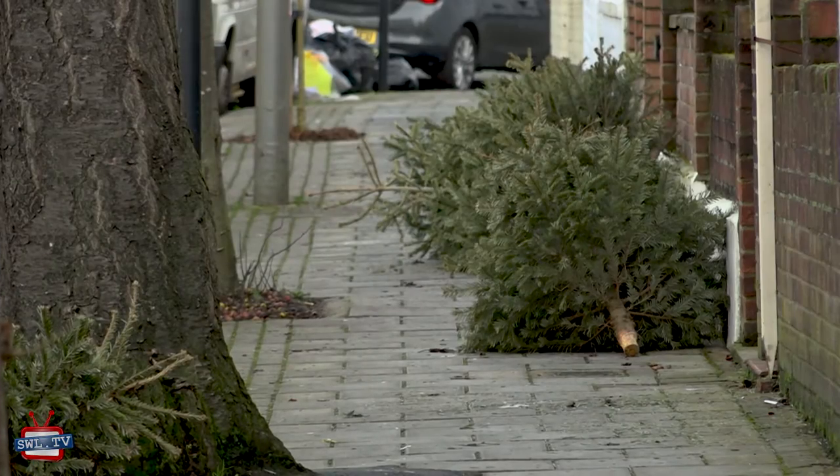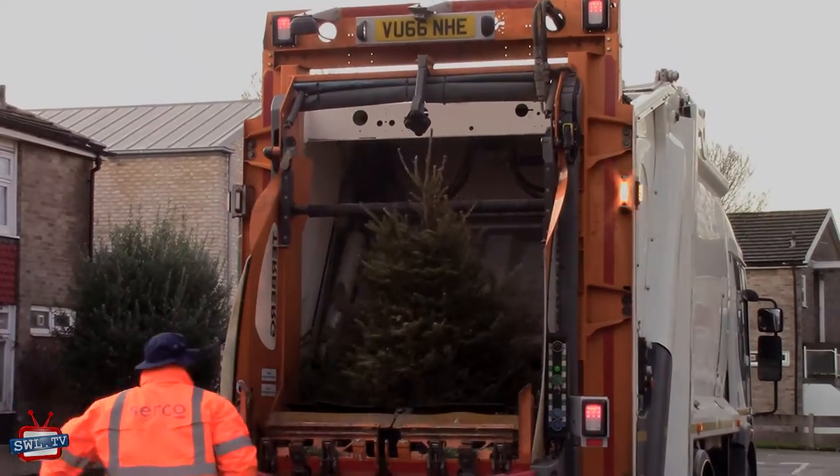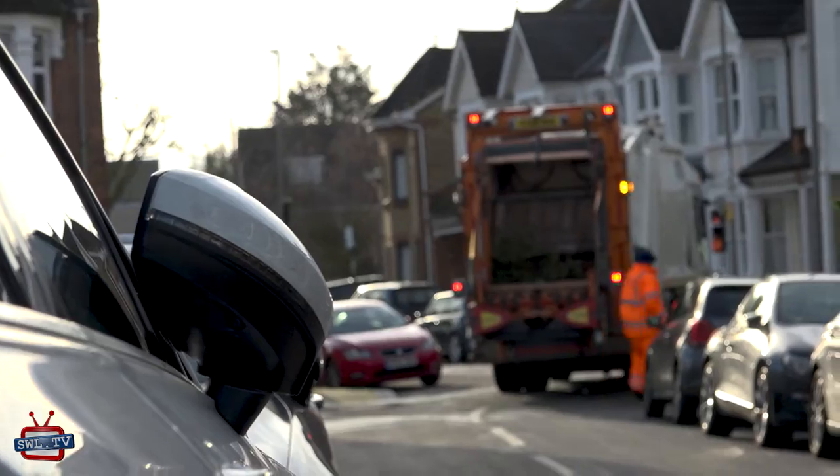For the Wandsworth Borough residents, I just would like to say thanks for your efforts and your participation in the free recycling collection service, because it's been a very successful Christmas tree collection year. Thank you.